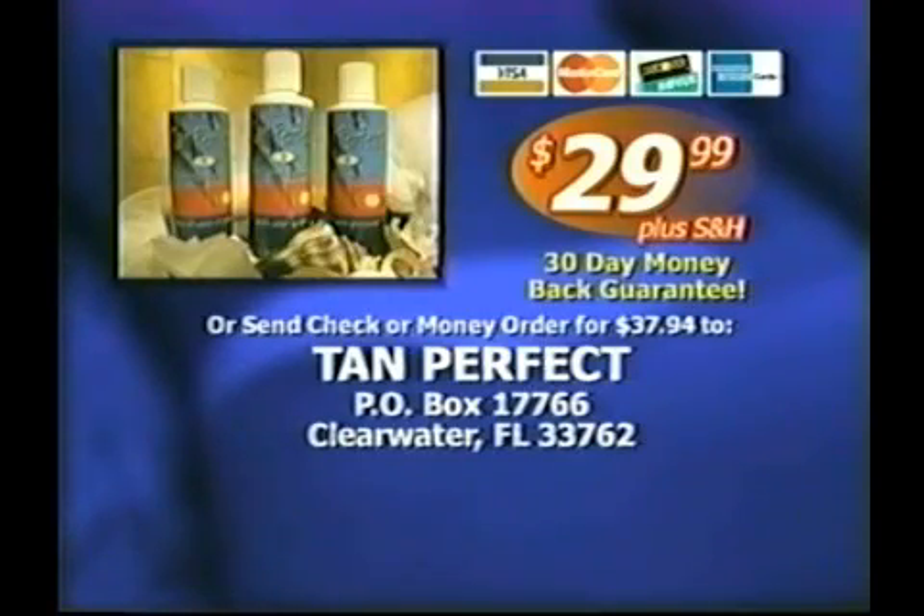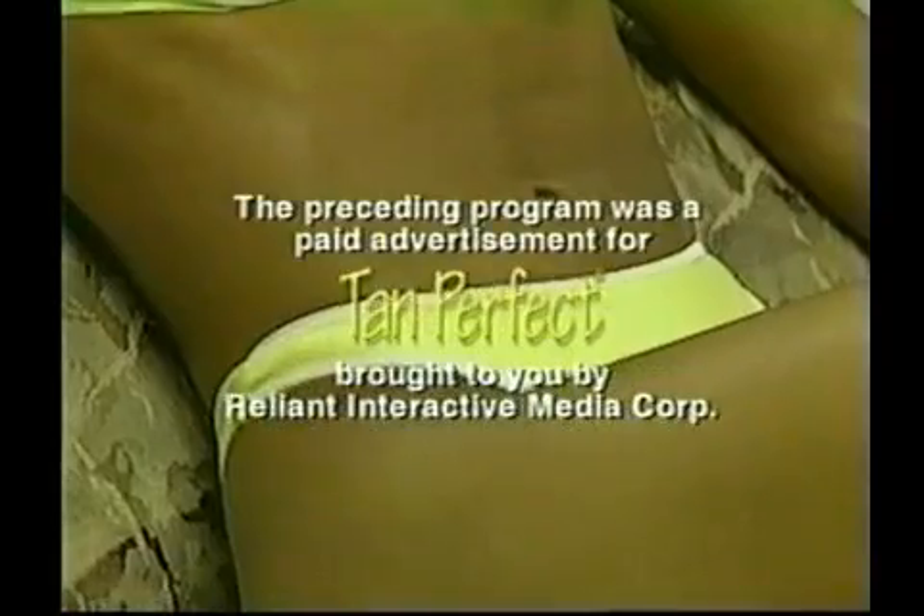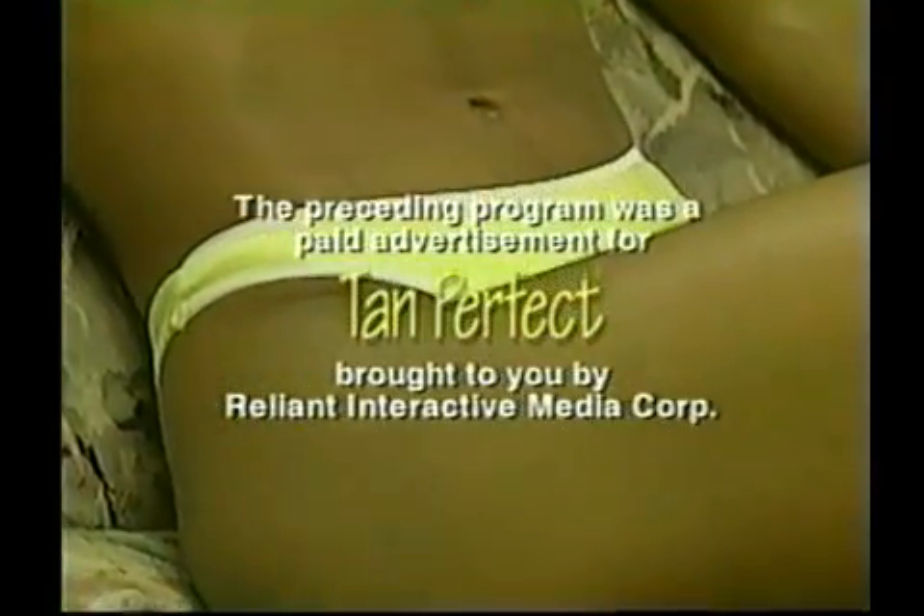Ladies, having a tan is great, but it's more than that — it boosts your self-esteem, and that's what Tan Perfect will do for you. The preceding program was a paid advertisement for Tan Perfect, brought to you by Reliant Interactive Media Corp.